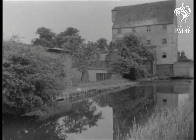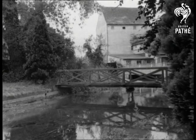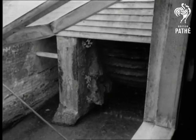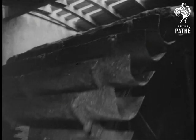Progress threatens other things, old water mills for instance. Hundreds of lovely old mills have fallen into idleness and decay, but not this one at Wickhamborough near Canterbury.